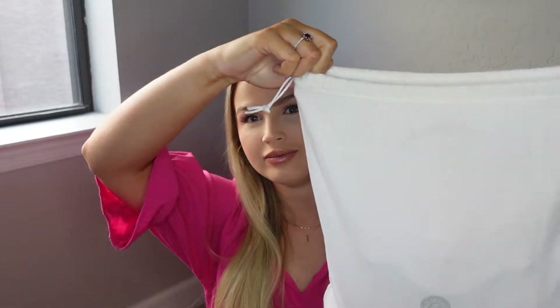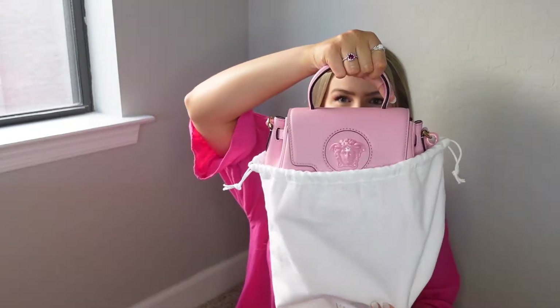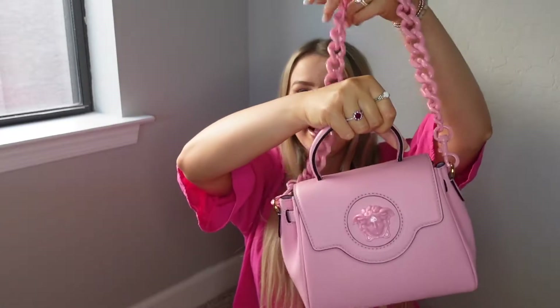Let's reveal this special bag. This bag is so spectacular I can't even handle it — like it is so perfect, so pink, and so what I was wanting. This is the small La Medusa and it is the perfect size handbag.